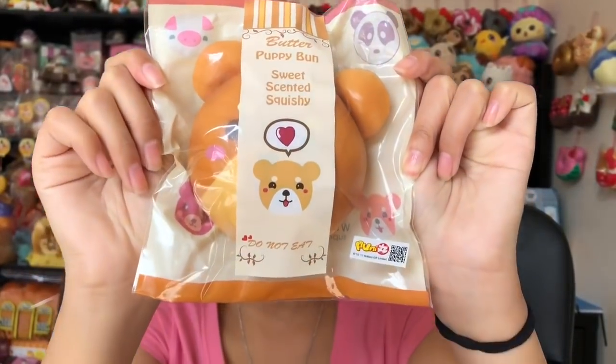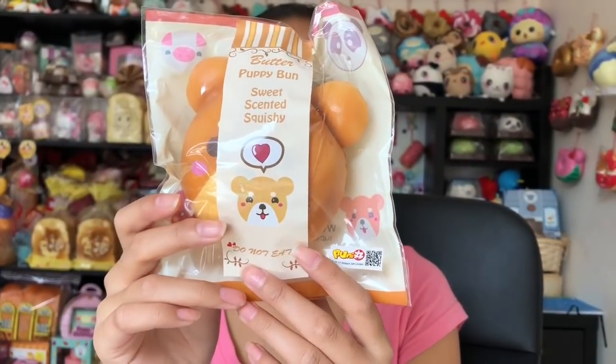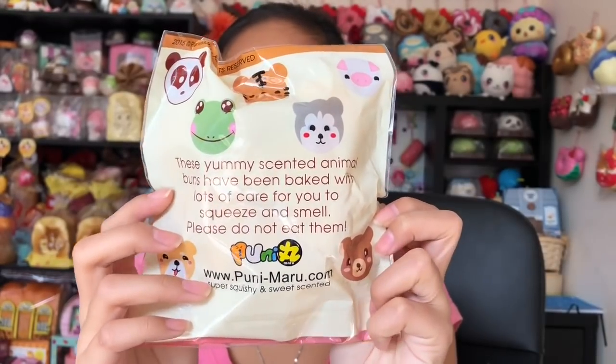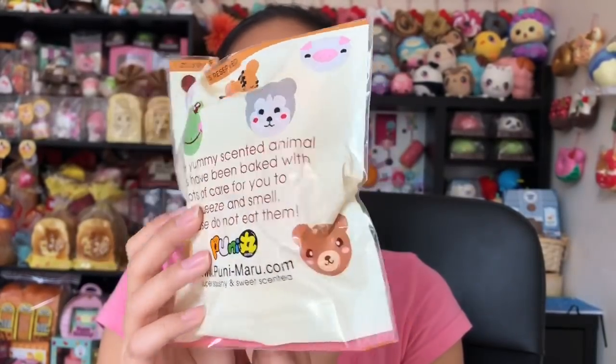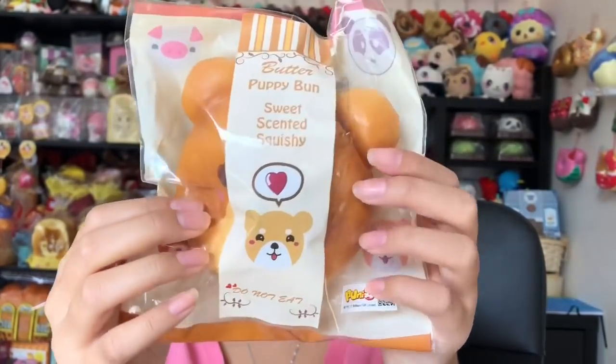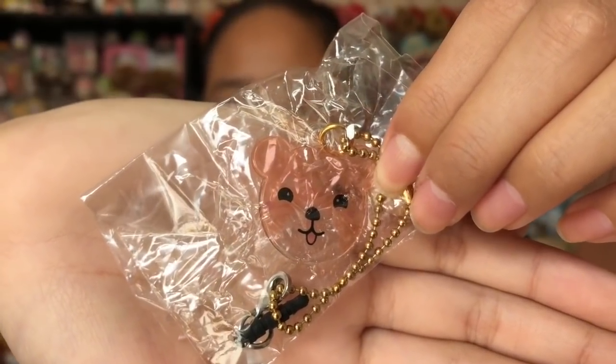Next we have this Punimaru animal bun. I love the animal bun so much. This is by Punimaru and it was made in 2015 so it's kind of rare. This is the puppy bun and it smells like butter. Some people say that it doesn't smell like butter and smells disgusting, but moment of truth guys — it actually does smell like butter, it doesn't smell bad at all. Here's a really cute puppy charm. I love these buns so much.